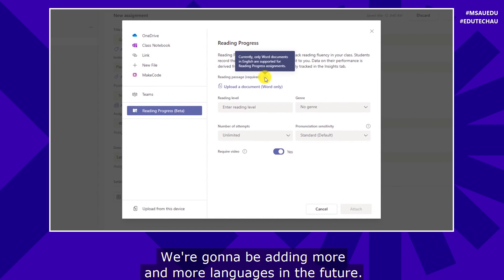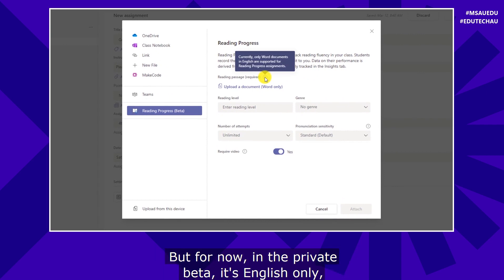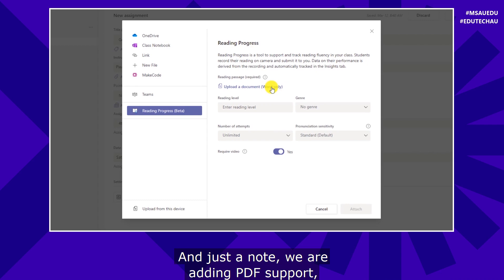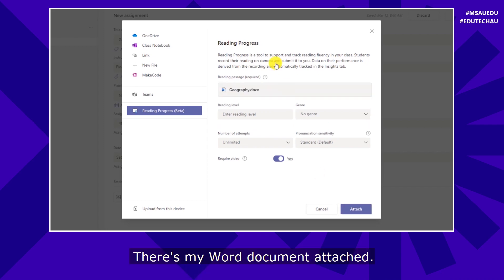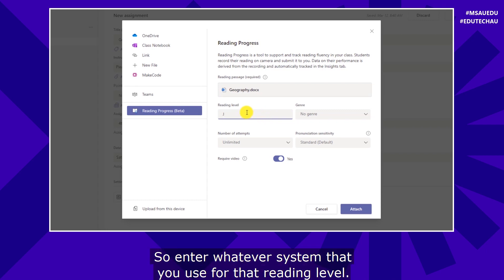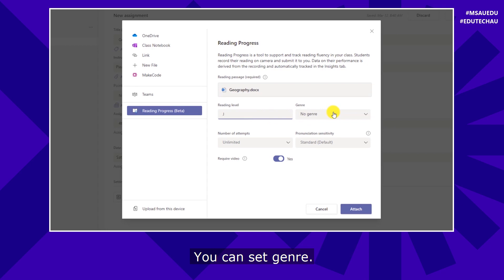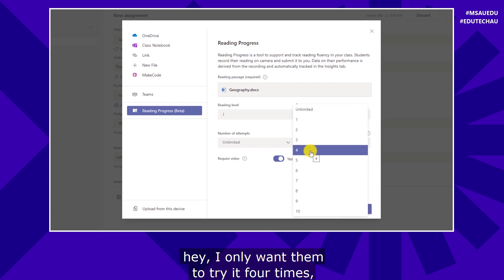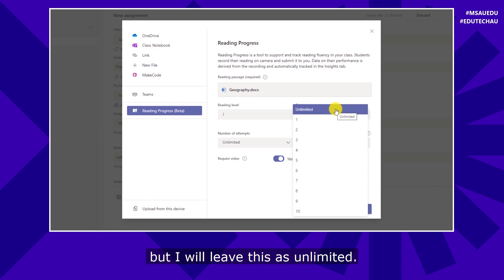Now these are the different settings for reading passages. The first thing to do is upload your reading passage. Right now we only support English — we're adding more languages in the future, but for now in the private beta it's English only and you need a Word document. We are adding PDF support soon, and later in the summer we'll have sample content to choose from. You can enter the reading level — I have reading levels A through Z. You can set genre; in this case it's non-fiction. Number of attempts is unlimited by default, but you can limit it.